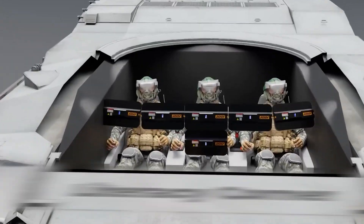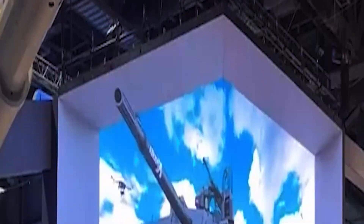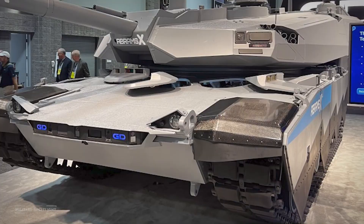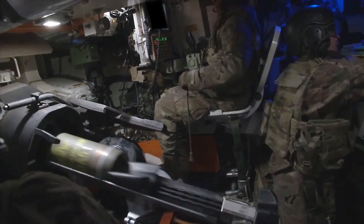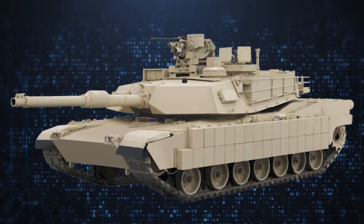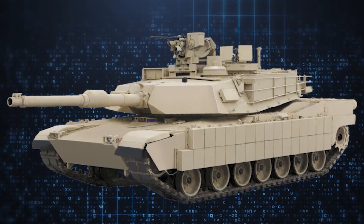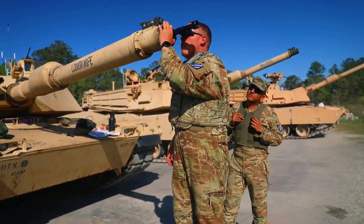Incorporating cutting-edge defensive technologies like drone launchers and artificial intelligence, Abrams X, which sports a stunning gray and black sawtooth paint job, intends to address some of the Army's long-standing complaints about the M1. This demonstrator vehicle is a step to combine several groundbreaking technologies and advancements that will advance the tank systems for many years to come.